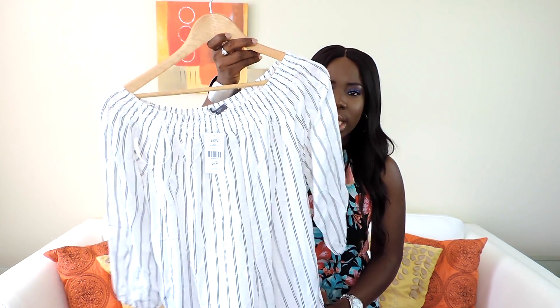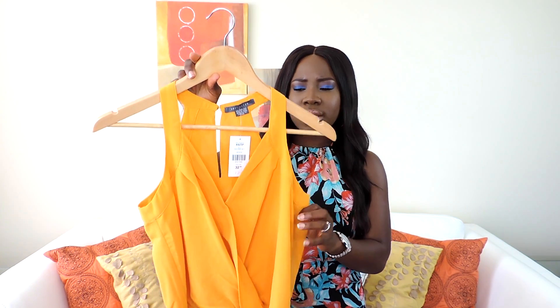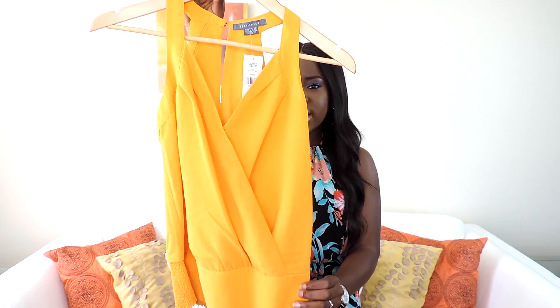Still from Sissy Cher, I got this very nice mustard top. I love the wrap detail on it — it's ruched underneath. I would wear this with like flared jeans, tucked in.